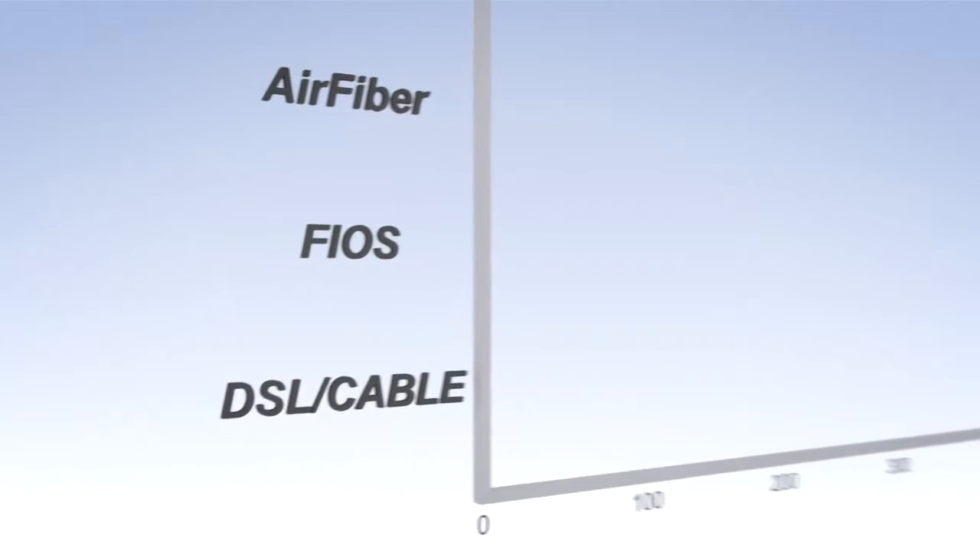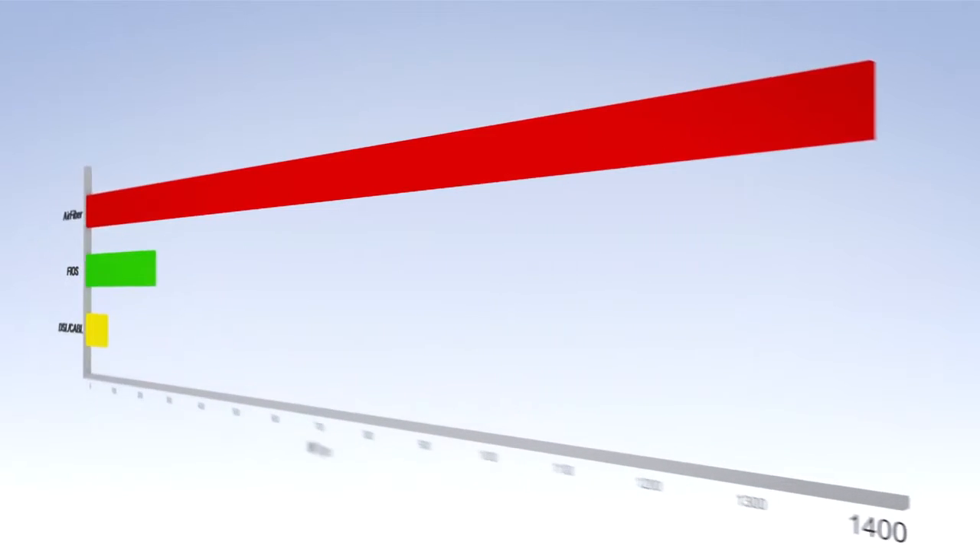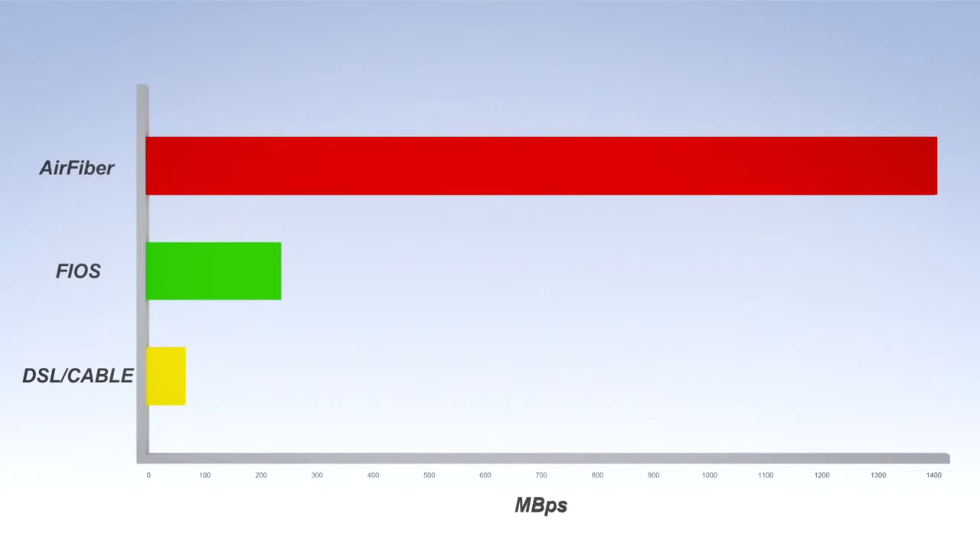If you want to compare the data rates of existing products to our product: many products on the market today give you data rates like the flow rate of water through a garden hose. Our product will provide the flow rate of a fire hose. This product will do 1.4 gigabits of data, which is approximately 300 times faster than you'd get from your normal home internet service provider. Operators are going to be able to get between 10 and 100 times more data throughput for the same dollar.